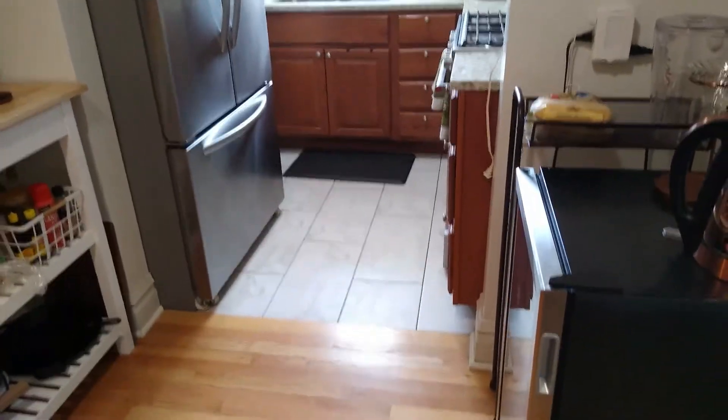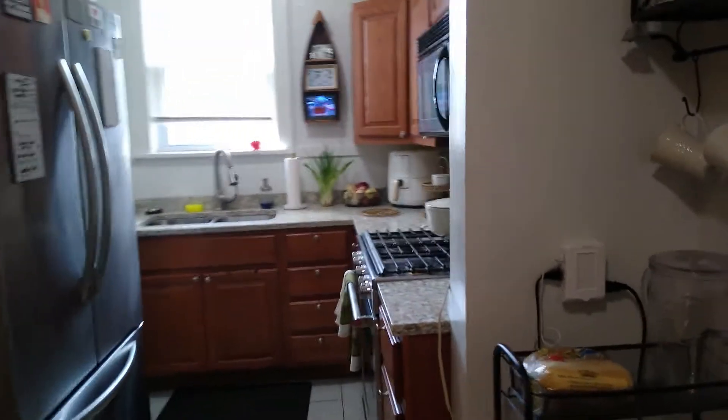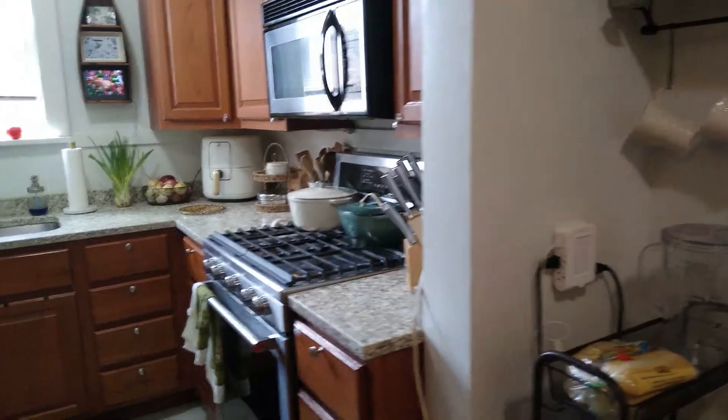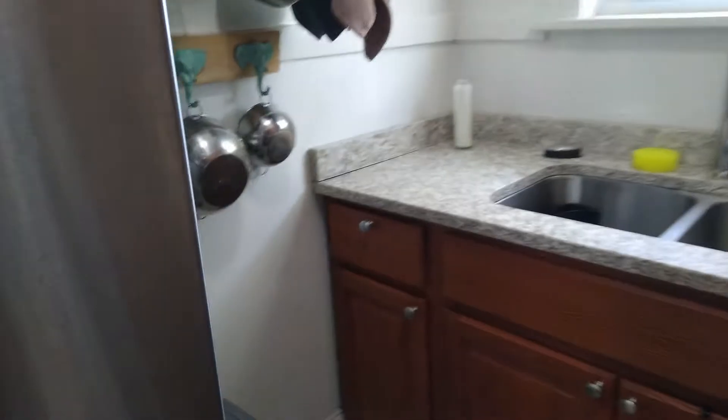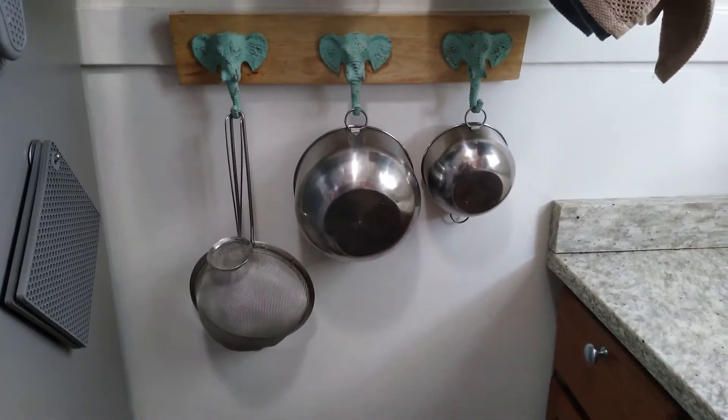Hey foodies! By request, I'm going to show you how I keep my tiny kitchen organized. I've shown you guys the dimensions before — and there's this huge, ginormous refrigerator that holds nothing, so we'll start with this little corner here.